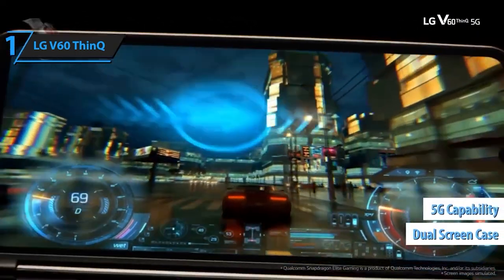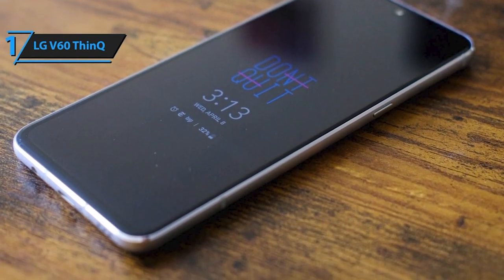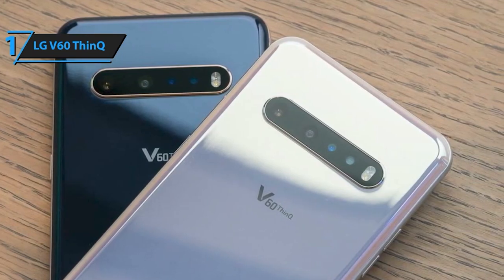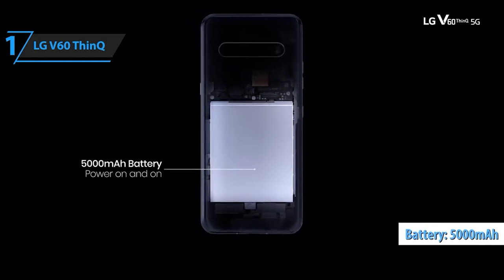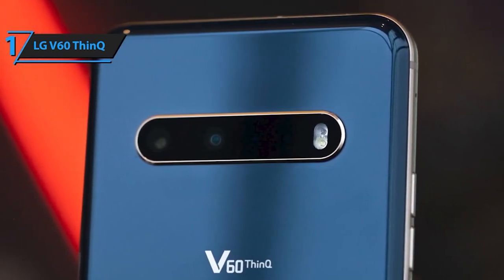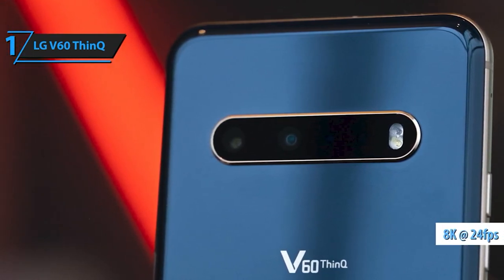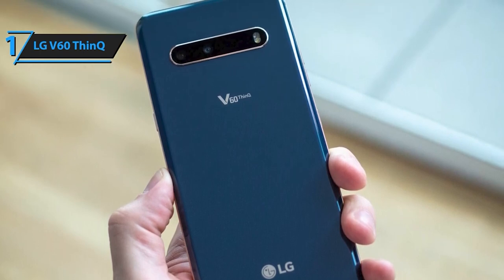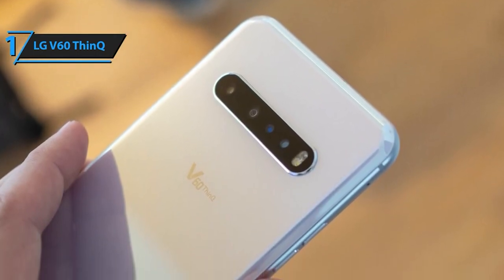The LG V60 ThinQ boasts a stunning 6.8-inch FHD plus OLED full-vision screen with an impressive 20.5:9 aspect ratio, delivering crisp visuals and vibrant colors for gaming, streaming, or browsing. Under the hood, this powerhouse runs on the Qualcomm Snapdragon 865 octa-core processor, providing blazing fast speeds and seamless multitasking. The camera setup features a 64MP main rear camera delivering stunning clarity and detail, plus a 10MP front camera for sharp selfies and clear video calls.